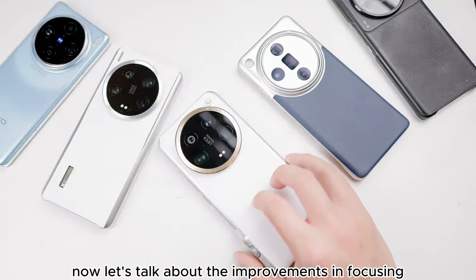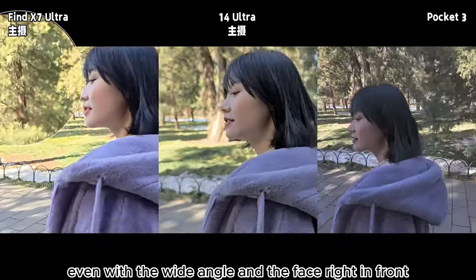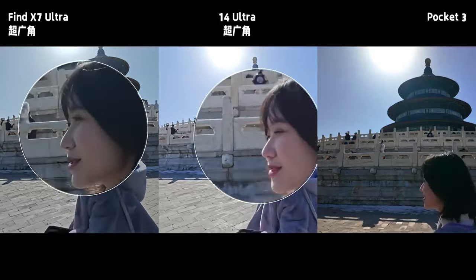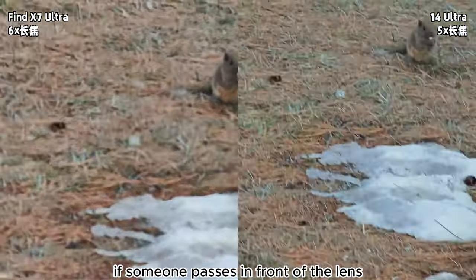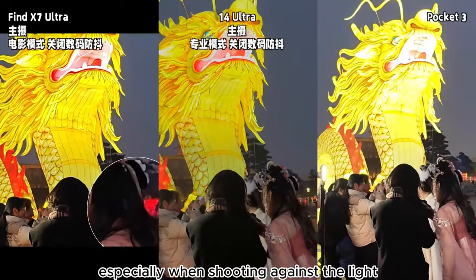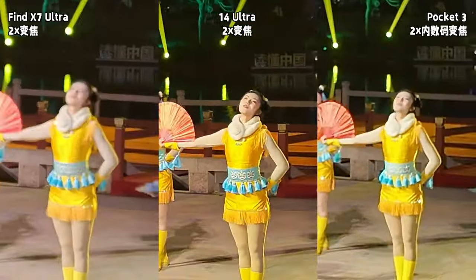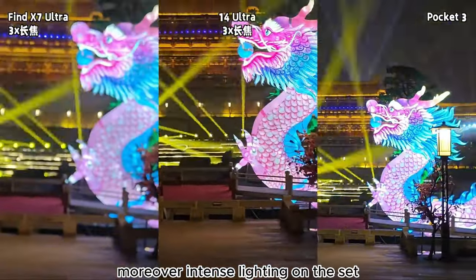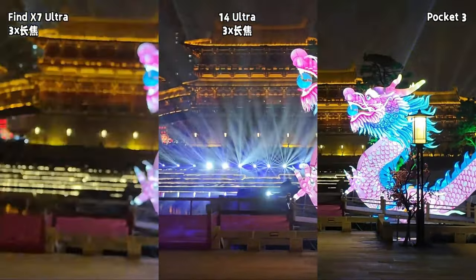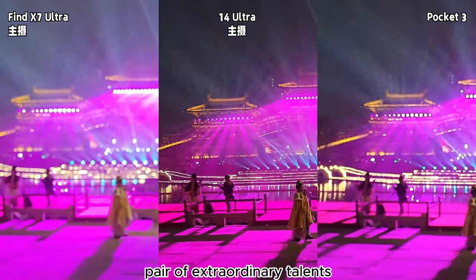Now let's talk about the improvements in focusing. With the X model in daily use, unstable focusing can occur at various focal lengths. Even with the wide angle and a face right in front, it can keep losing focus. When shooting with a telephoto lens, if someone passes in front of the lens, it can take a long time for the focus to recover, especially when shooting against the light or at night. Moreover, intense lighting on set can interfere with the X7's autofocus, causing it to malfunction. The DJI Pocket 3, filmed at the same scene, also struggled to focus — the two are akin to a matched pair.